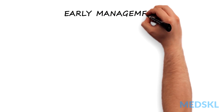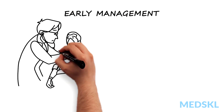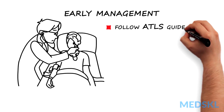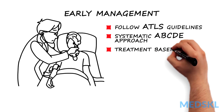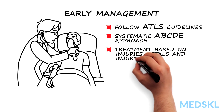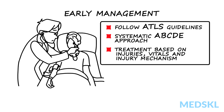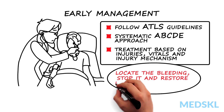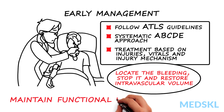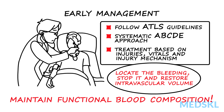On initial presentation, be sure to follow the ATLS guidelines and complete a systematic primary assessment using the ABCDE approach. Treatment priority is based on the injuries, vitals, and injury mechanism. The primary goals of intervention are to locate the bleeding, stop it, and restore intravascular volume while maintaining homeostasis through a functional blood composition.